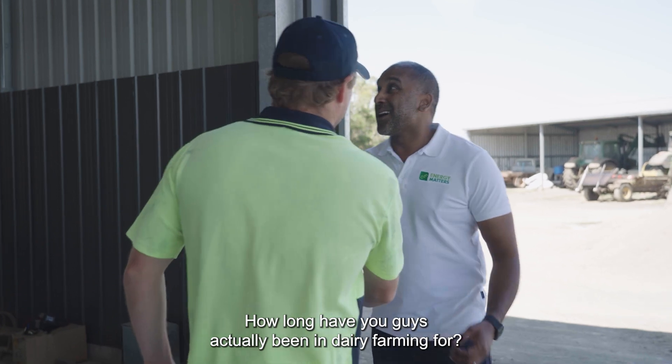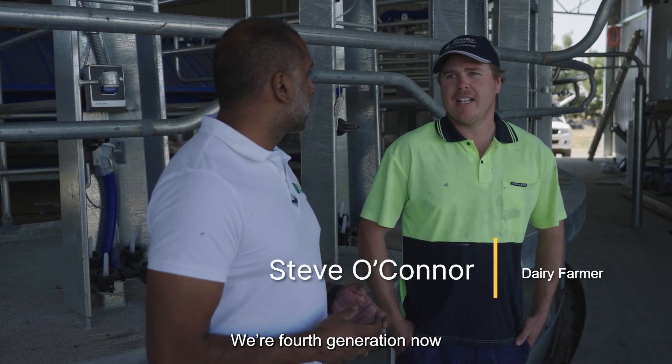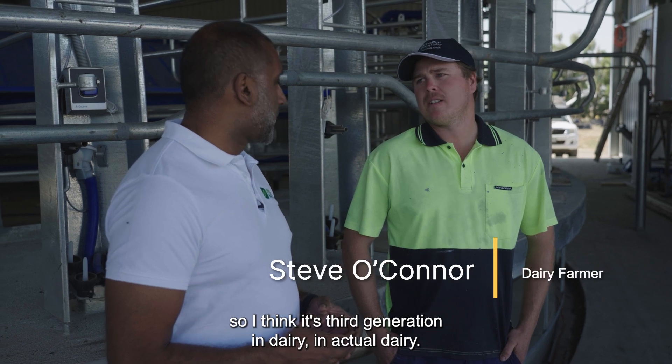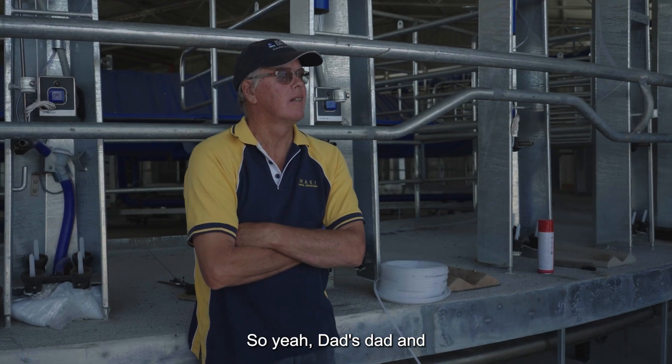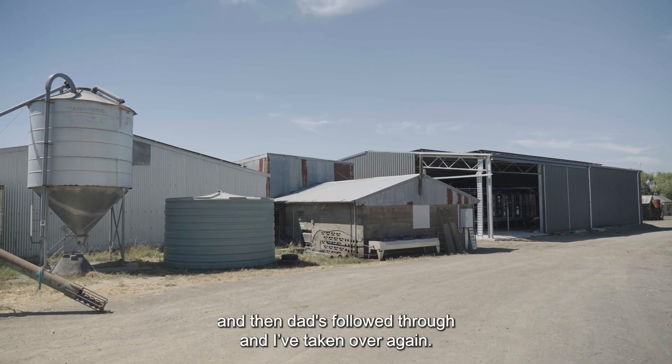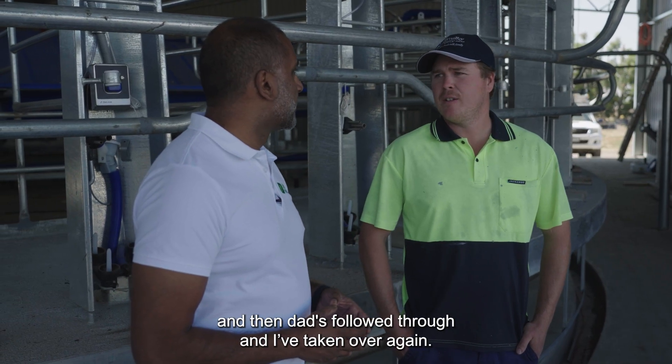How long have you guys actually been in dairy farming for? We're fourth generation now, so I think it's third generation in actual dairy. Dad's dad and his dad before — we even had the land and then they started dairying, and then dad's followed through and taken over again.